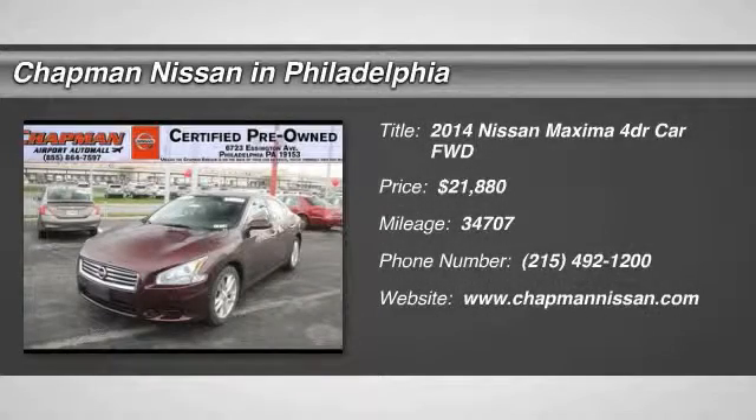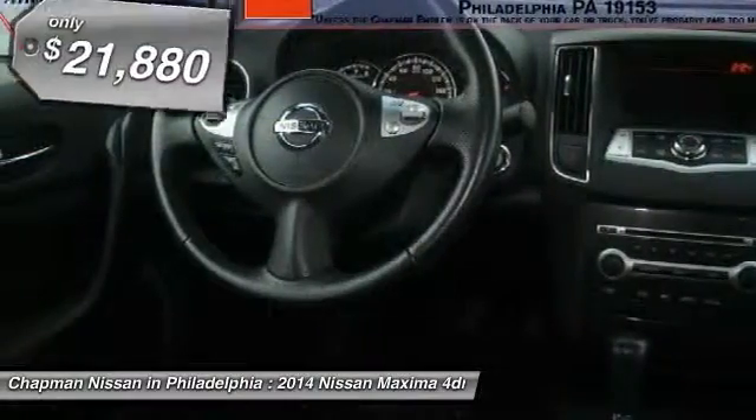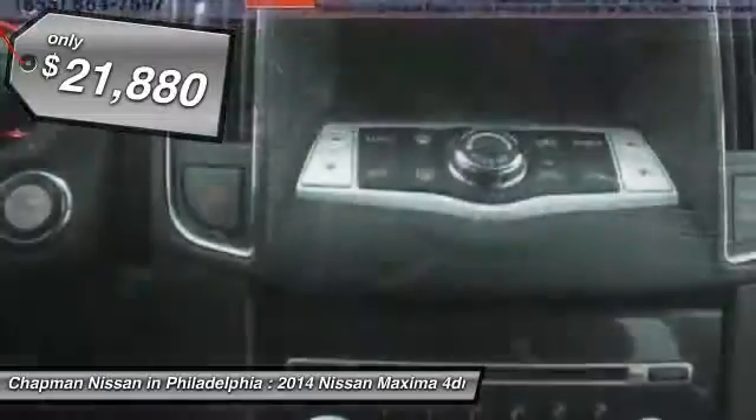New Arrival. Certified. Carfax One Owner, Sunroof. This super clean, Maroon Maxima 3.5S looks great and is a Carfax One Owner vehicle which adds a lot of value.